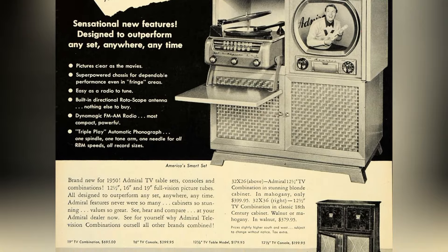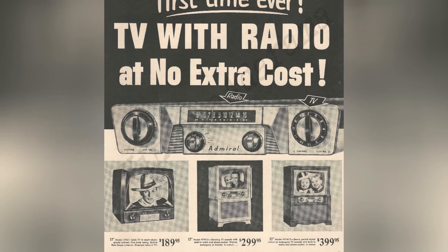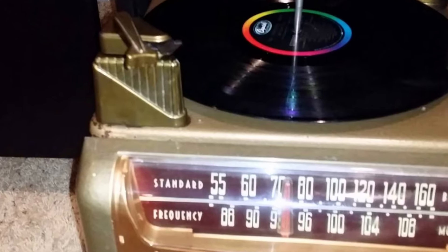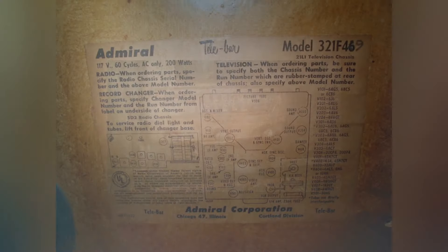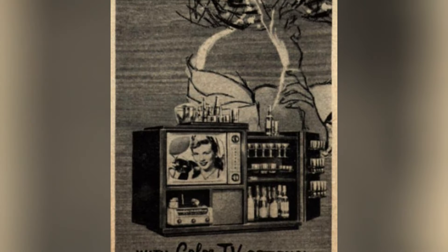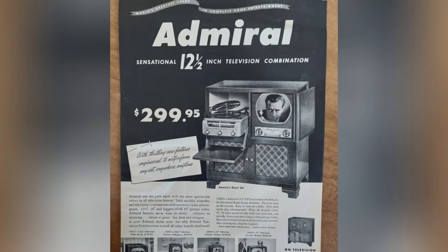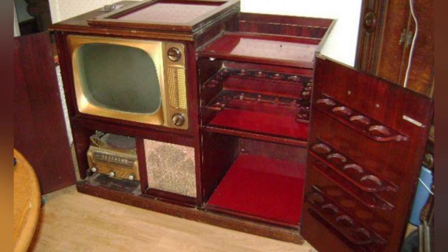Its built-in bar, complete with a stainless steel mixing tray, liquor-proof serving shelf, and designated empties receptacle, added an extra touch of elegance to any home. The lower compartment of the Admiral T-Bar could hold over 30 bottles, and Admiral even threw in glasses at no extra charge, making it the perfect addition to any social gathering. With its sleek mid-century design, the Admiral T-Bar was a statement piece that exuded style and sophistication, epitomizing the glamour and extravagance of the era, and it remains a sought-after collector's item to this day.